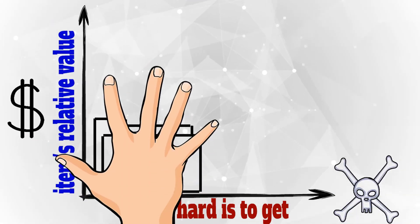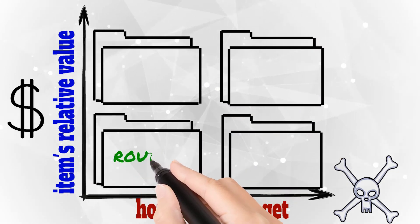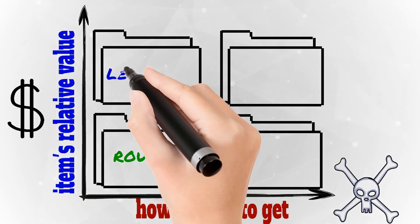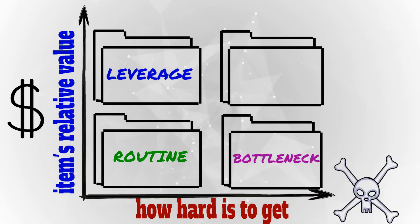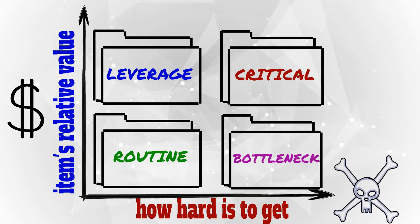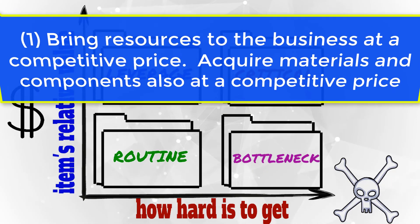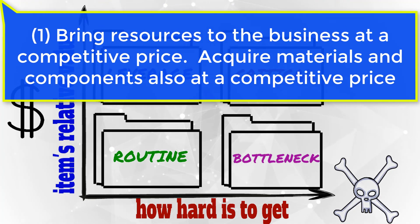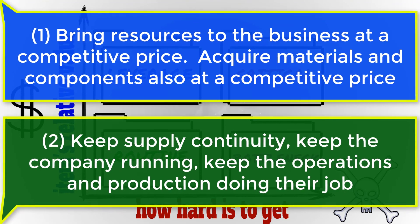Every time you are assigned to purchase a component for your company, keep in mind the two primary objectives of any supply chain manager or purchasing professional: bring resources to the business at a competitive price, acquiring materials and components also at a competitive price; and keep supply continuity, keep the company running, and keep the operations and production doing their job.